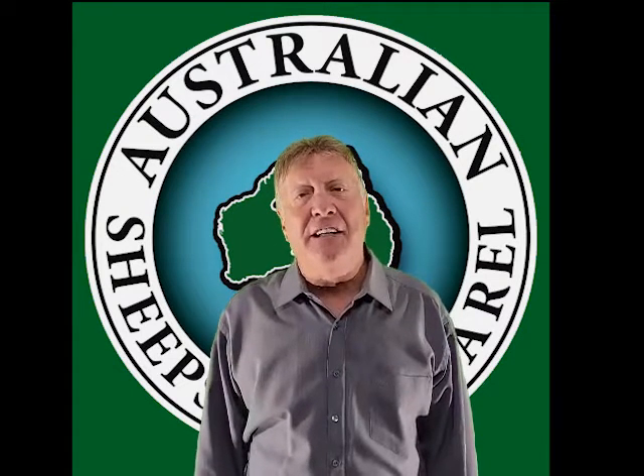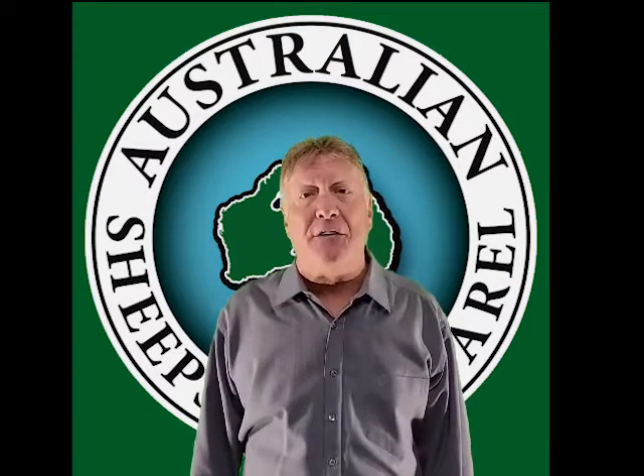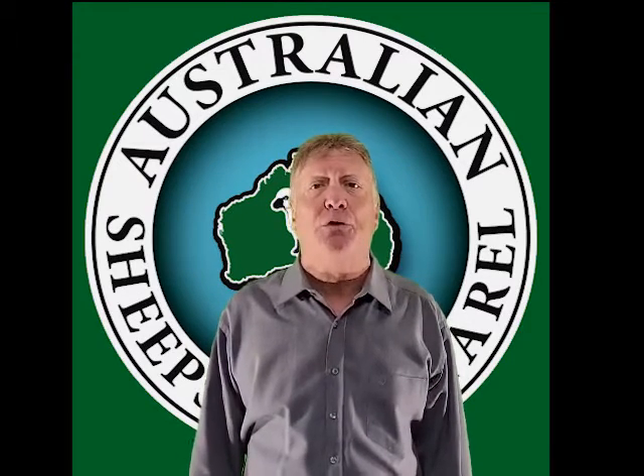G'day, Steve here. In this section, continuing from the last, we're still talking about congestive heart failure and why it causes wounds.